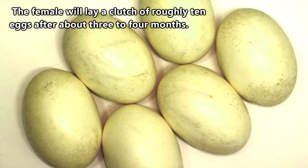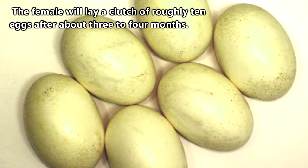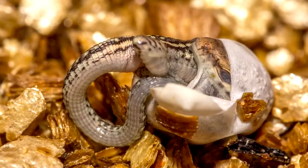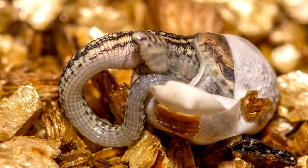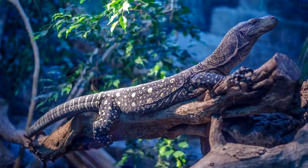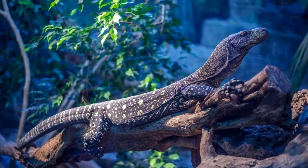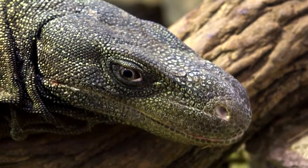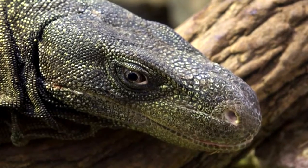The female will lay a clutch of roughly 10 eggs after about 3-4 months, and larger females may produce larger clutches. In captivity, it has been observed that the eggs will hatch after about a month of incubation. The babies will mature until they reach 2 years of age, at which point they are ready to mate as well. Crocodile monitors can live upwards of 20 years in captivity, but we don't know their lifespan in the wild.